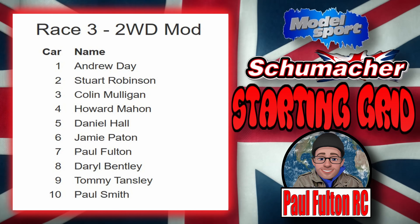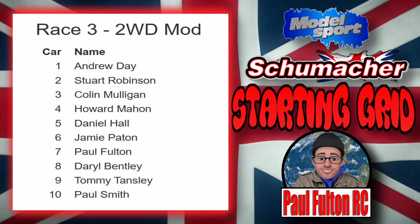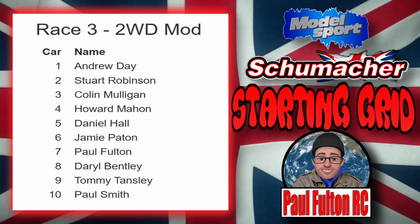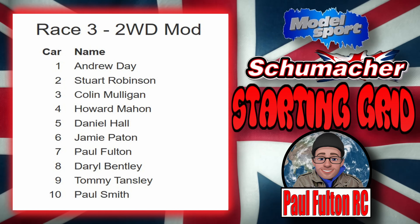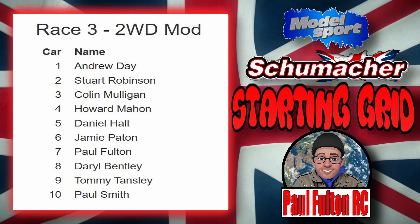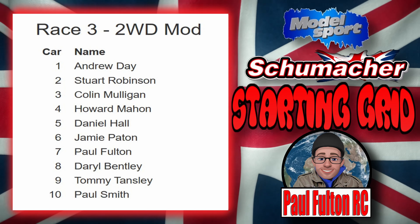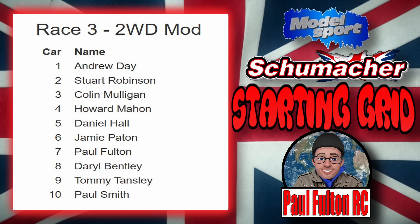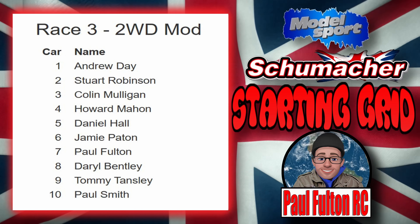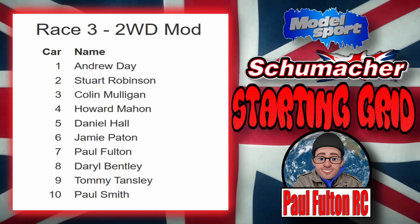Today we are racing at Southport Radio Control Car Club Easter Club Day fun day. This is qualifying round one, running my Schumacher Cougar LD2 supplied by Model Sport — the best model shop in the UK to get all your RC gear. Next day delivery if you order before 12pm on orders over a hundred pounds.